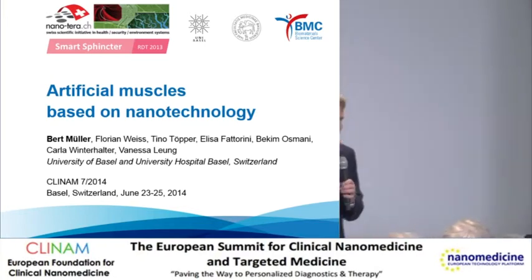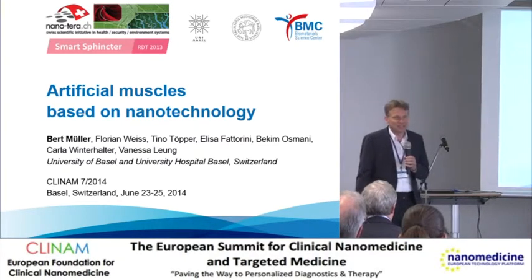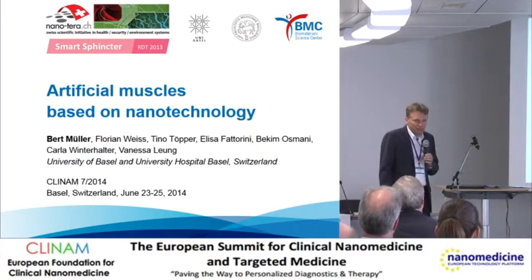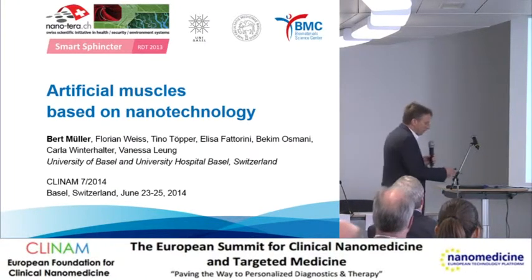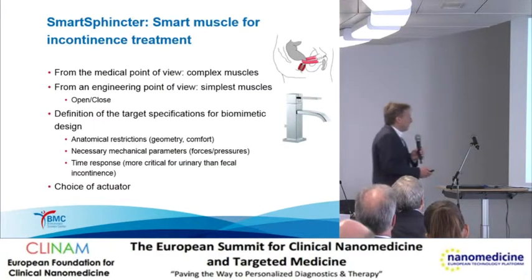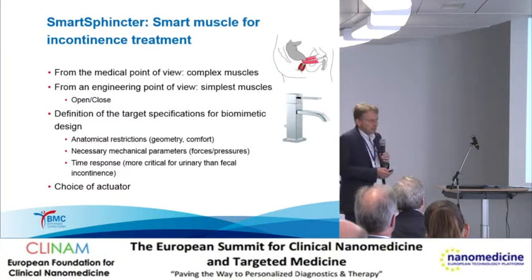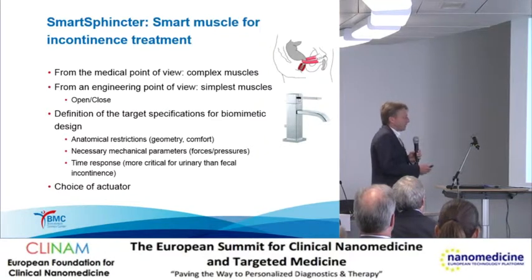Ladies and gentlemen, it's my pleasure to give a talk about the treatment of incontinence using nanotechnology. It is a collaborative initiative of different partners, but I'd like to focus on the activities going on in my lab, mainly sponsored by the Nanoterra Initiative. The smart sphincter muscle for the treatment of incontinence is difficult because medical people believe it is a complex muscle.